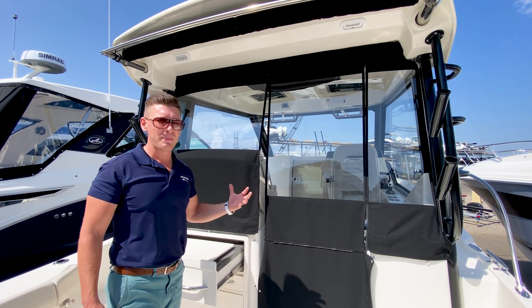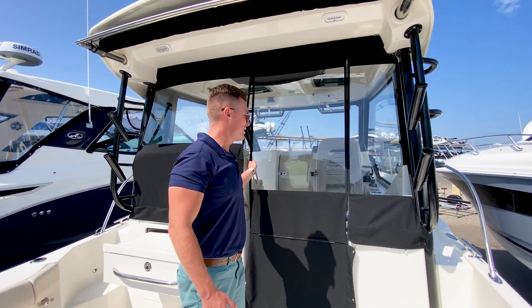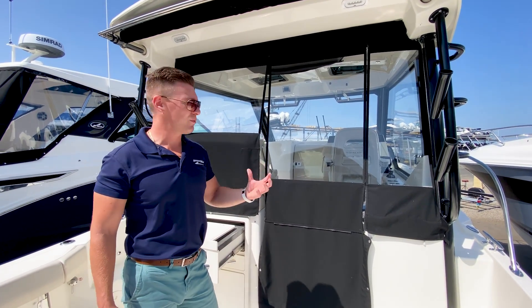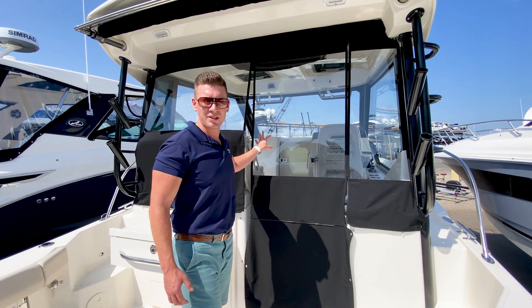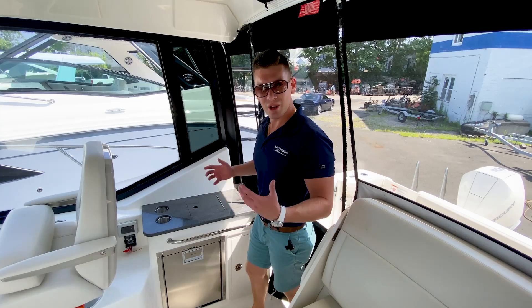What I like about the weather curtain from Whaler is that it's not a typical isinglass enclosure. This is a very thick material, which means it's not going to get wavy, tarnish, or get ruined. You do have to make sure that you store it flat, however when it's in use it is definitely superior to the standard isinglass enclosure that you see on many other boat manufacturers.